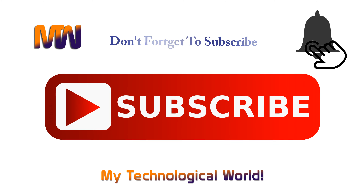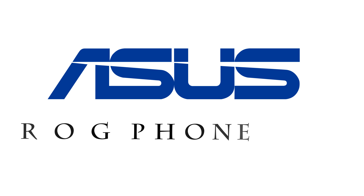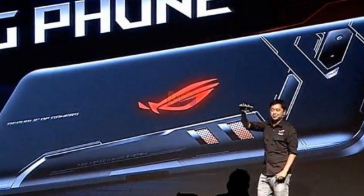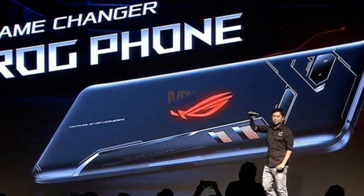Today we are going to talk about the Asus ROG Phone, which is a serious flagship smartphone for PUBG gamers. Asus gaming brand Republic of Gamers unveiled its latest gadget to keep you gaming no matter when or where, during its Computex 2018 press conference.